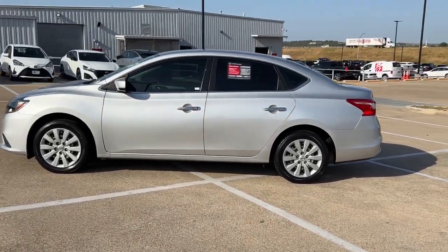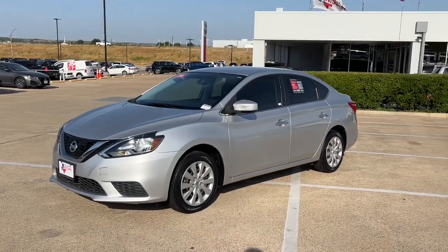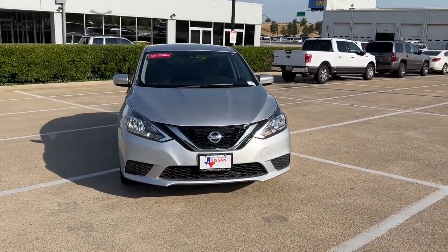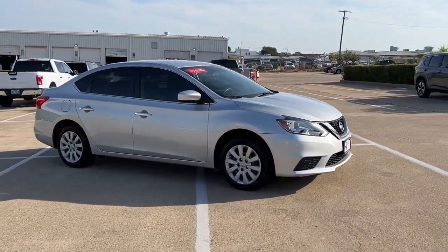Get into a car with value. 2017 Nissan Sentra, with less than 60,000 miles on the odometer, this vehicle stands out from the rest. This roomy Sentra makes your daily drive fun, comfortable, and convenient.